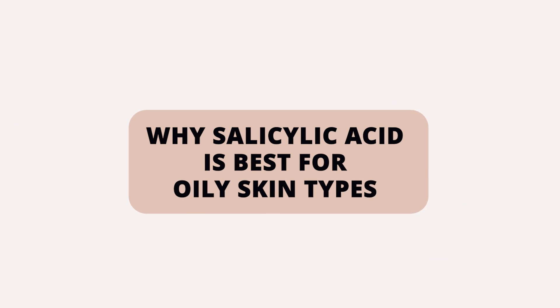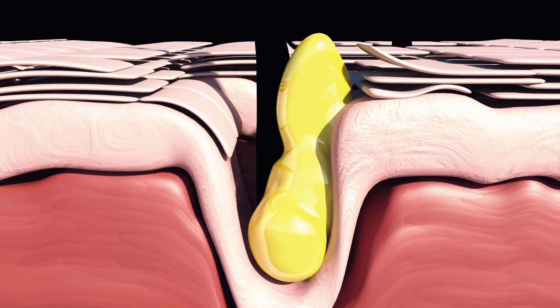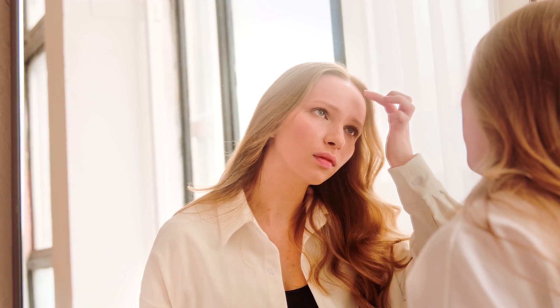Here's why salicylic acid is best for oily skin types. Oily skin types have oil flow coming through their skin before or around lunchtime each day. You will notice you are more prone to larger pores, blackheads, and pustules. You will also find that you can get shiny throughout the day and feel like you need to use a powder or blot your makeup.